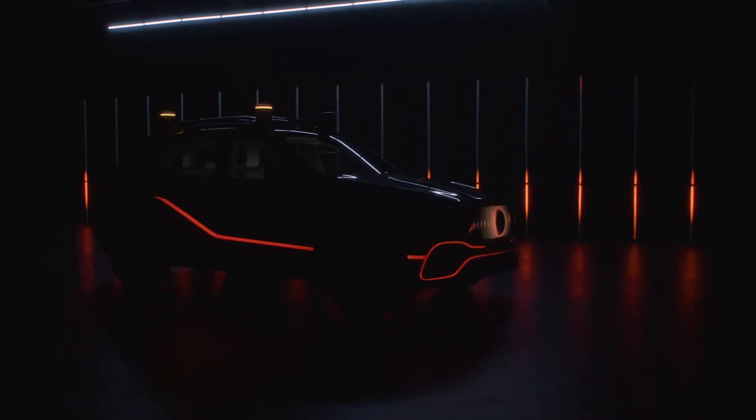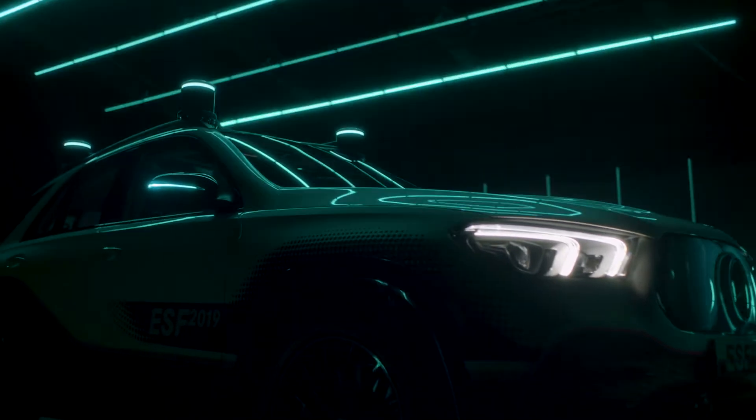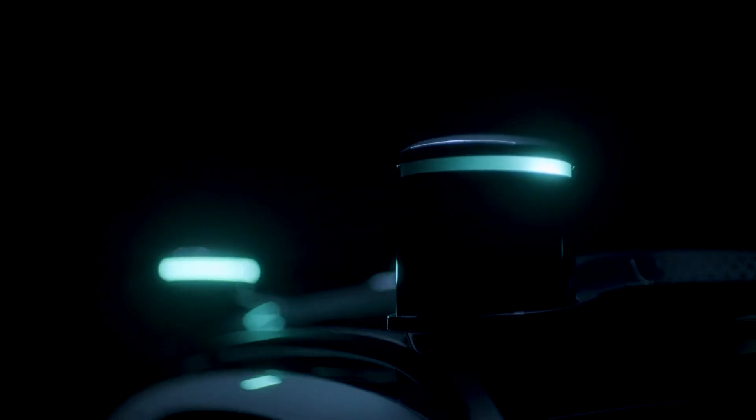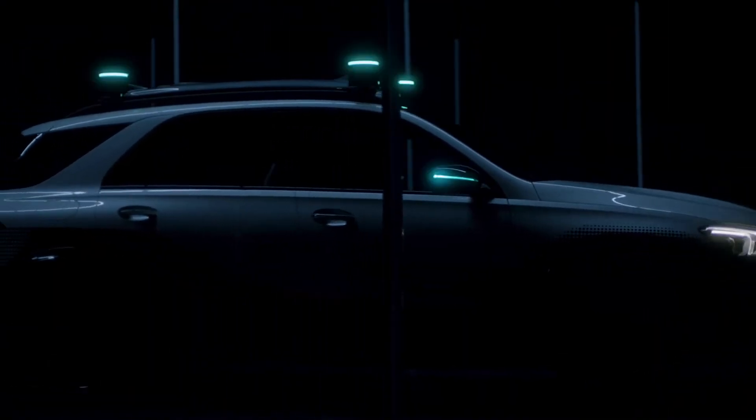The colors of the ESF are part of what we call InformTrust, beginning with the turquoise color which is aiming at really informing the car surroundings that this car is now driving in automated mode.